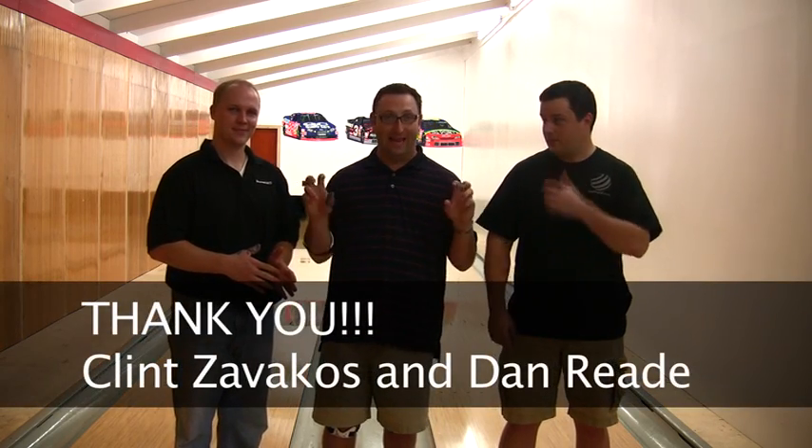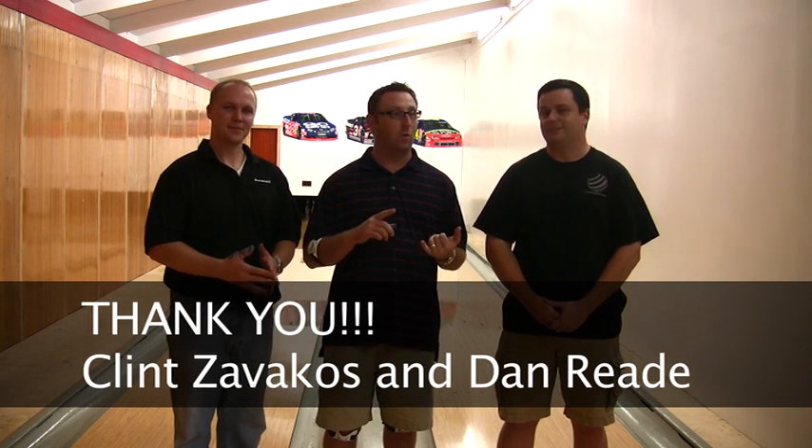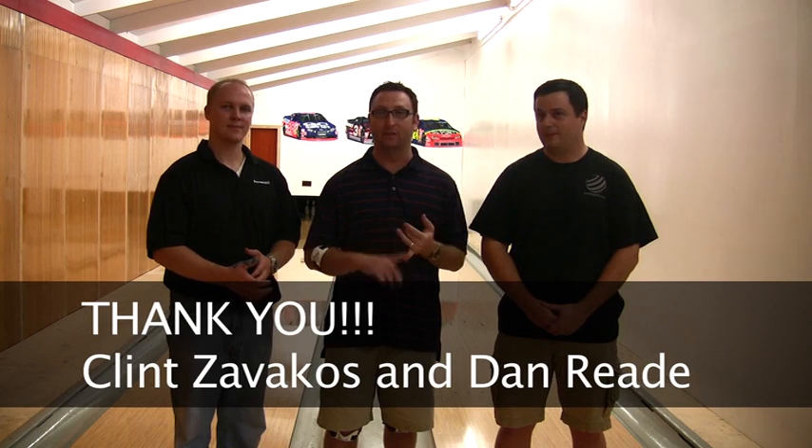I want to thank Dan Reed, who's our lane guy. And thank Clint Savakas again for everything — just for opening up the facility to us and letting us offer all of this to you guys. In each individual video we'll thank all the brands. We get a lot of them. We also want to thank Virtual Tournament's Mr. Brostow for making this possible.